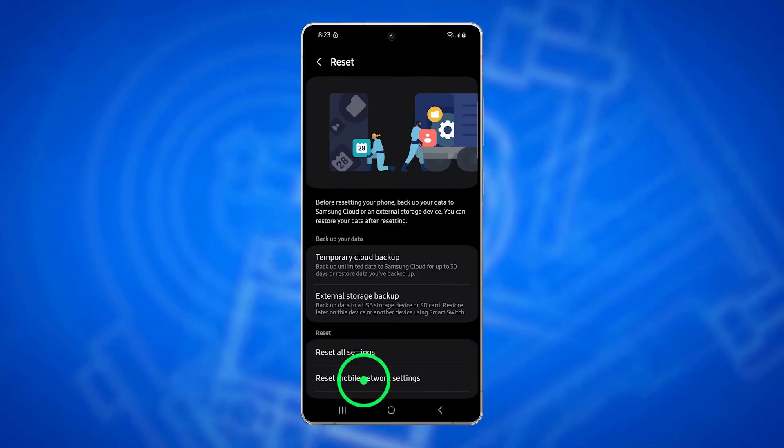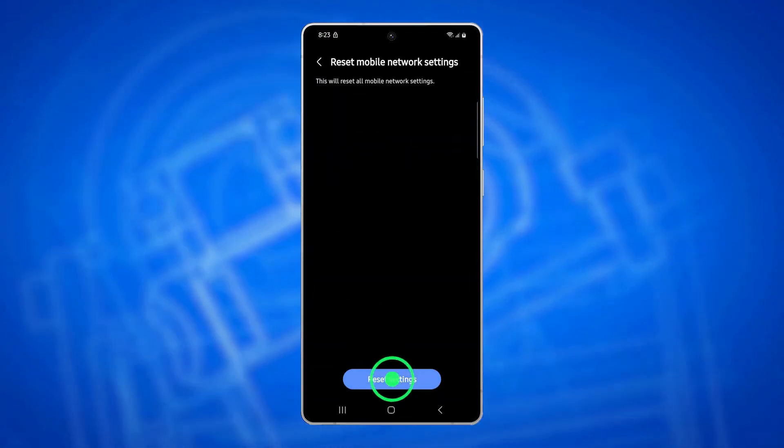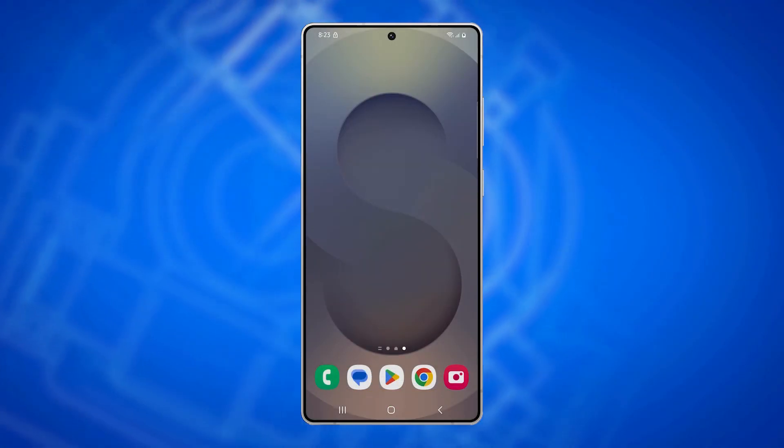Choose Reset Mobile Network Settings and confirm. Your phone will restart and reconnect to the mobile network with refreshed settings.